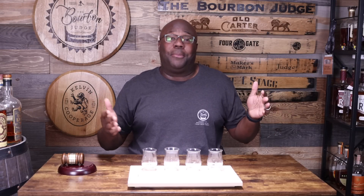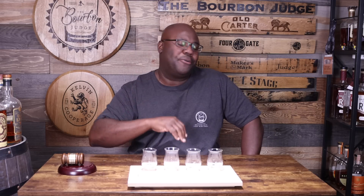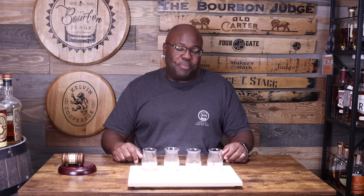What's going on everybody, it's the Bourbon Judge here. It does look like I'm doing a blind battle but I am actually not. I thought about doing a blind battle but I want to give you my five favorite toasted bourbons that I'm enjoying right now. I love toasted bourbons throughout the year, and especially during the fall season when it's nice and cool, the leaves are falling — it's the quintessential time for toasted bourbon.